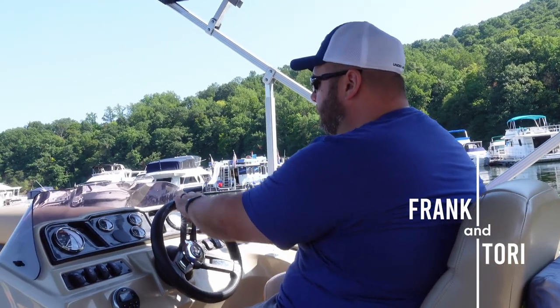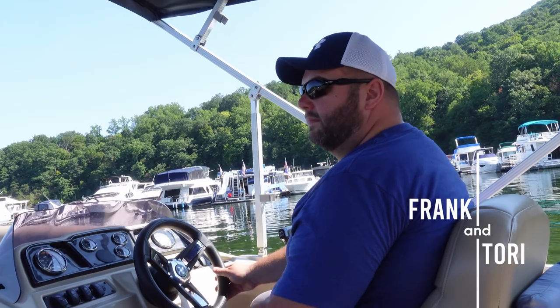Captain Frank on his maiden voyage. Never dreamed of it before.